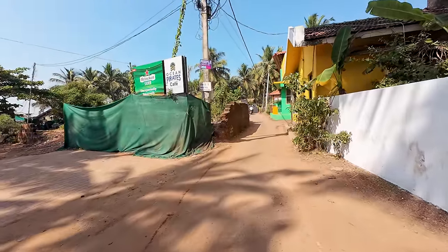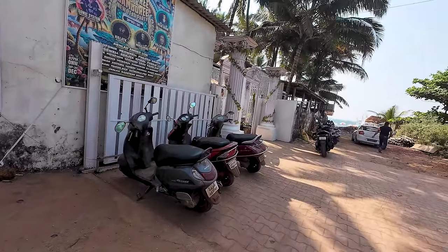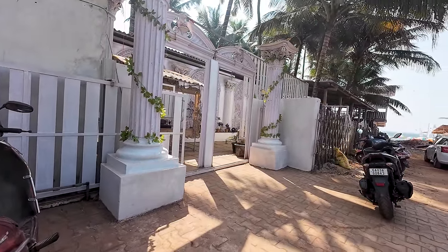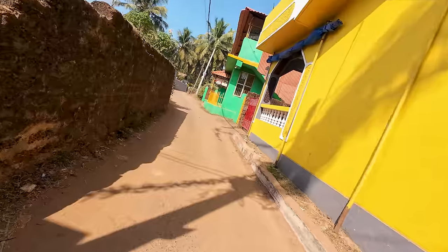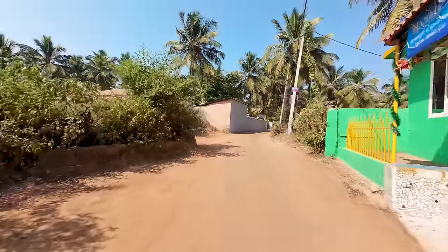As we go down there are other nice properties. This is Pirates Cafe — a very beautiful property. Let's take a little look inside to show you how beautiful it is. They've done it up really nicely this year. That's the Pirates Cafe, and you guys should feel like you're riding down the streets of Goa with me and having the complete experience.